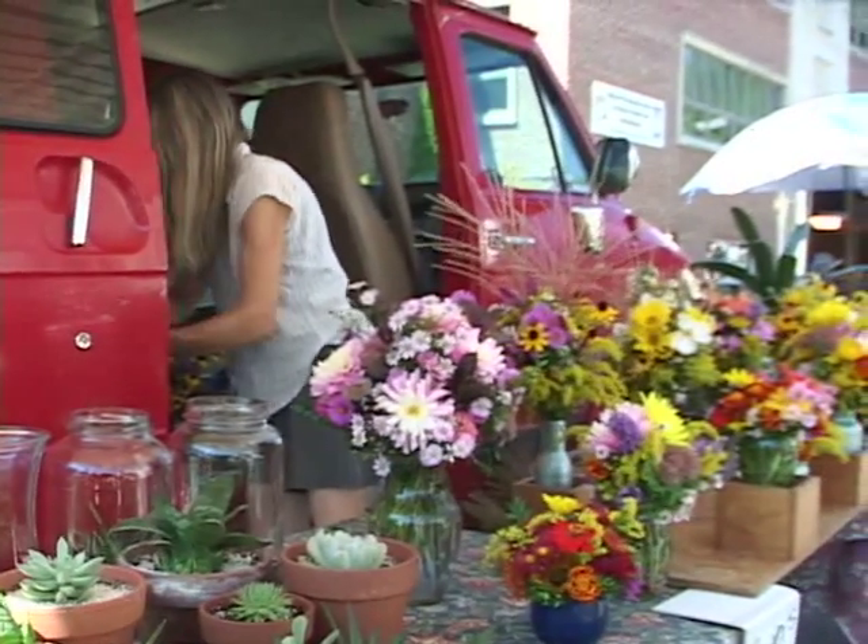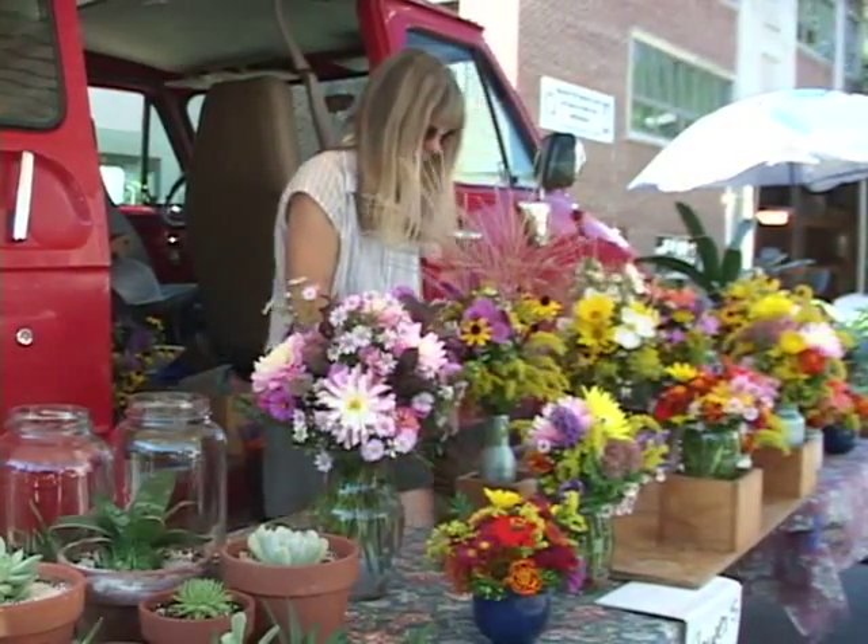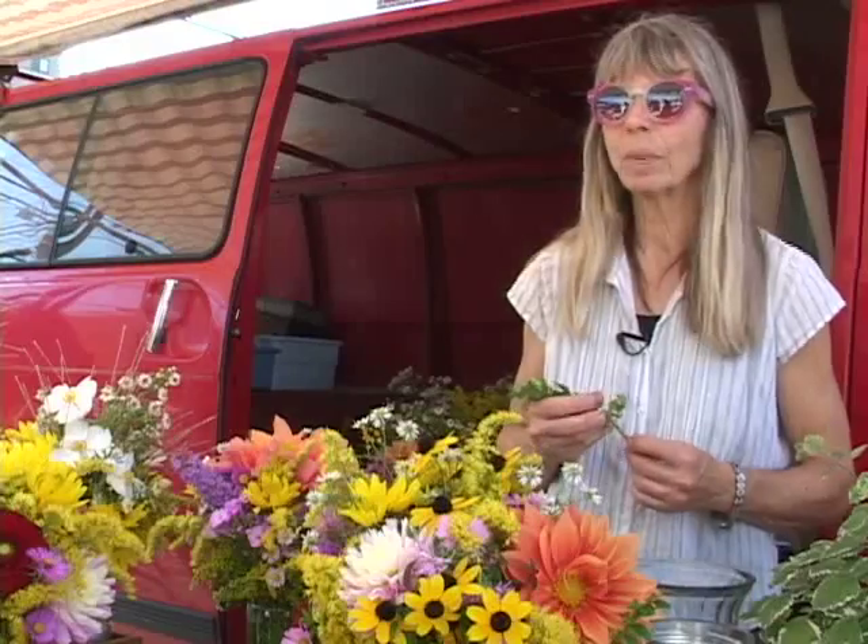She says the State College Farmer's Market is a great place to sell her bouquets. I love coming into the market. I love the students, young people — they're just great to talk to.